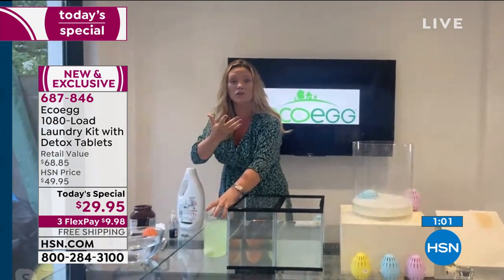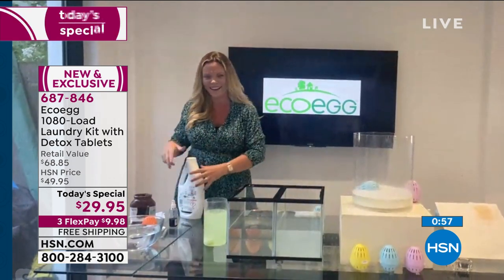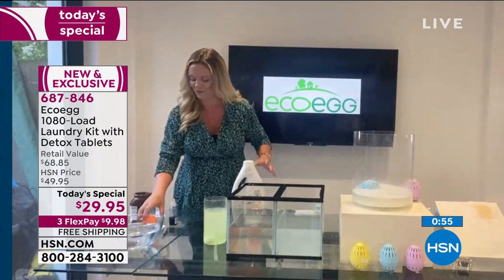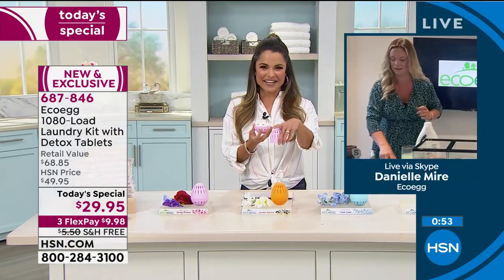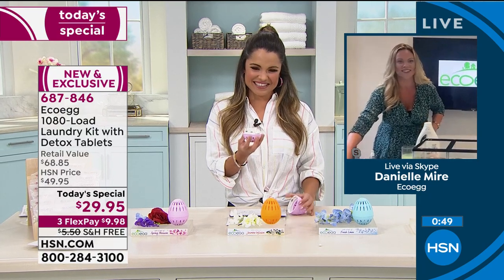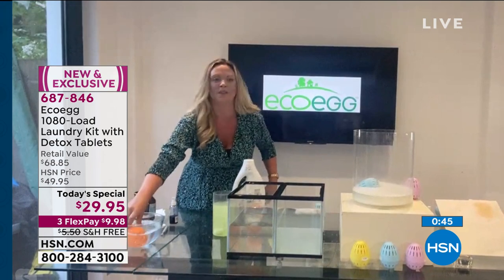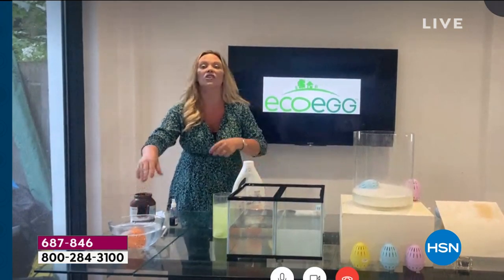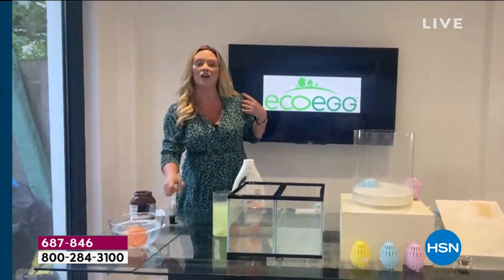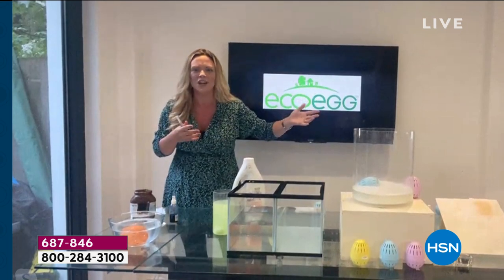There's one other use for your laundry egg—you can even use it for hand washing. You're going to put your laundry egg into water and leave it there to soak for just a few minutes. So if you've got a blouse or a pair of pants that needs washing but you don't want to do a full load, use your laundry egg.